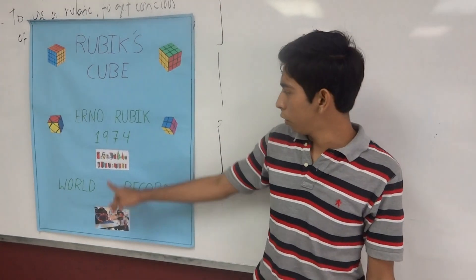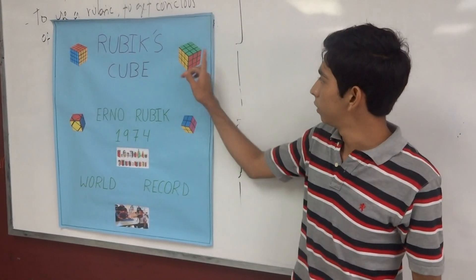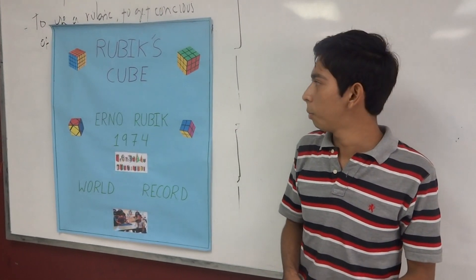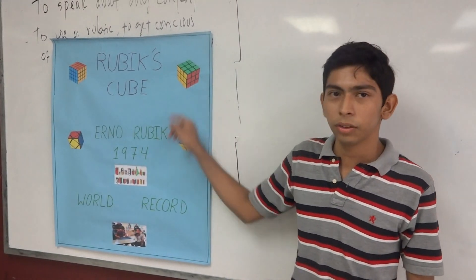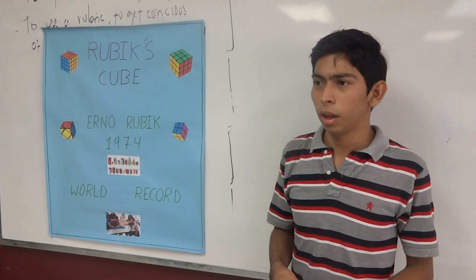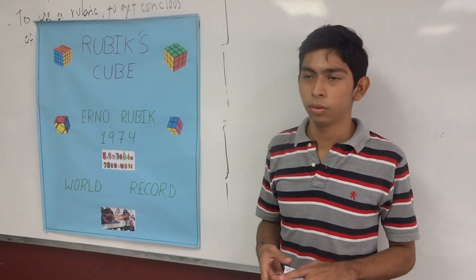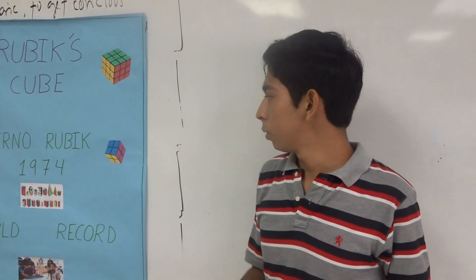There are a lot of kinds of Rubik's Cube, but the original is this — the 3x3. Each of the six sides is covered by nine stickers in six colors: white, blue, orange, green, red, and yellow. The principal idea of this toy is that you mix the colors, then solve it so that each of the sides is a single color again.